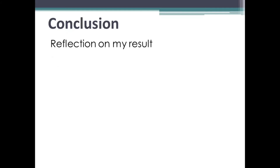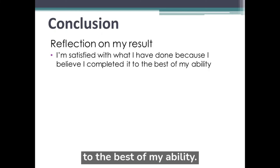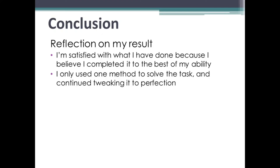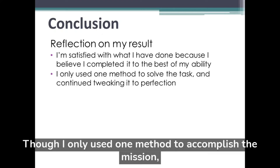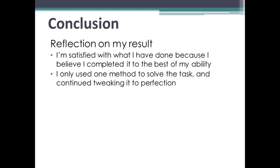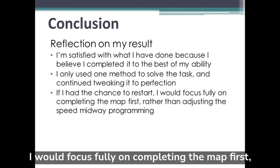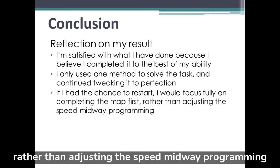In conclusion, I am satisfied with what I have done because I believe I completed the task to the best of my ability. Though I only used one method to accomplish the mission, I continued to tweak it to perfection. If I had the chance to restart, I would focus fully on completing the map first, rather than adjusting speed midway through programming.